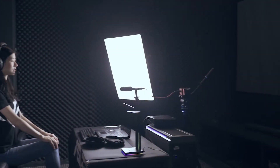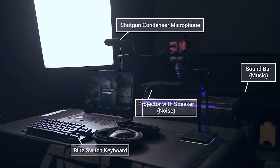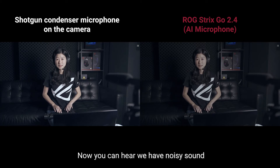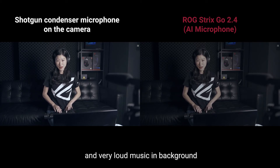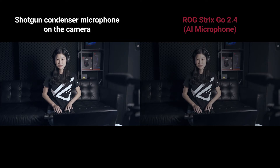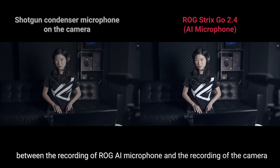Now let's hear the difference of the actual recording of the ROG AI Microphone and other gaming headsets. You can hear we have noisy sound and a very loud background. And I'm typing — hear the difference on the noise cancellation effect between the recording of the ROG AI Microphone and the recording of the camera.